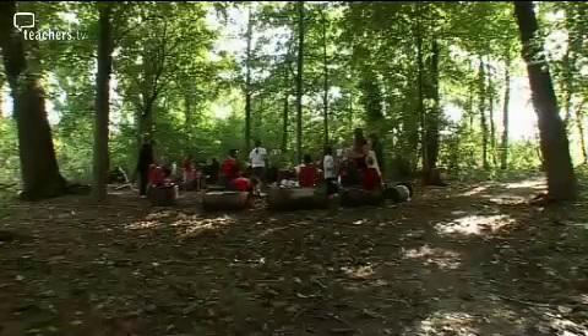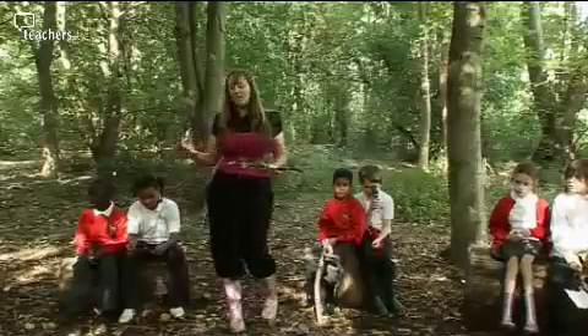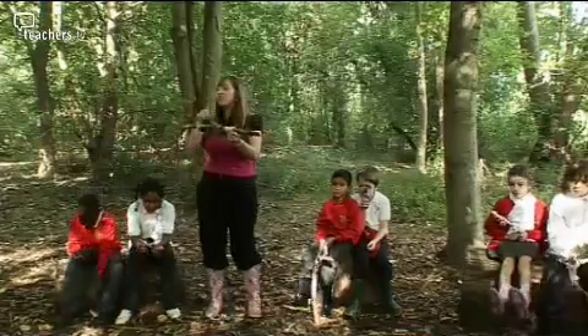Everybody's stick is completely different. That's what's special about geography. We've all walked around the same place but everybody had a different experience. Everyone's stick is that magic word: unique.